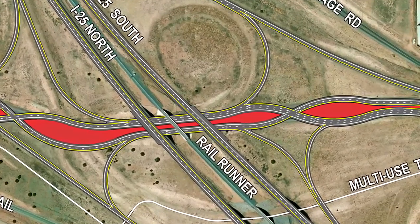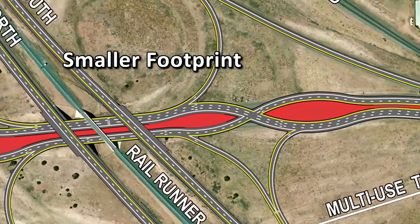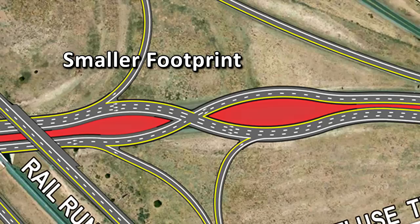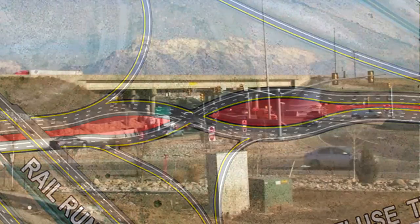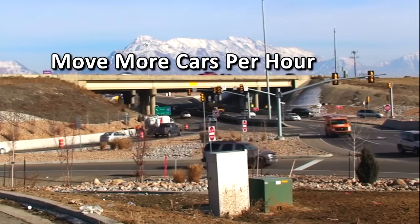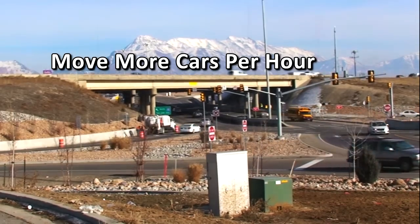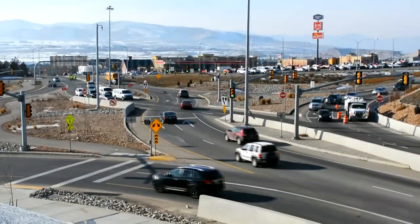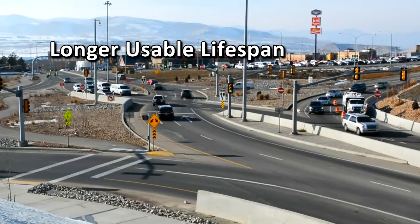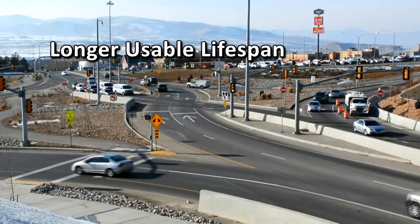The icing on the cake for the entire diamond different project is that it will save taxpayers money in several ways. It has a smaller footprint than other possible interchange upgrades, meaning fewer construction materials will have to be purchased. Because of the design efficiency, it's able to move more cars per hour, saving commuters time. And after all, time is money. Lastly, the entire interchange has a longer usable lifespan than comparable designs, reducing future taxpayer expenses.